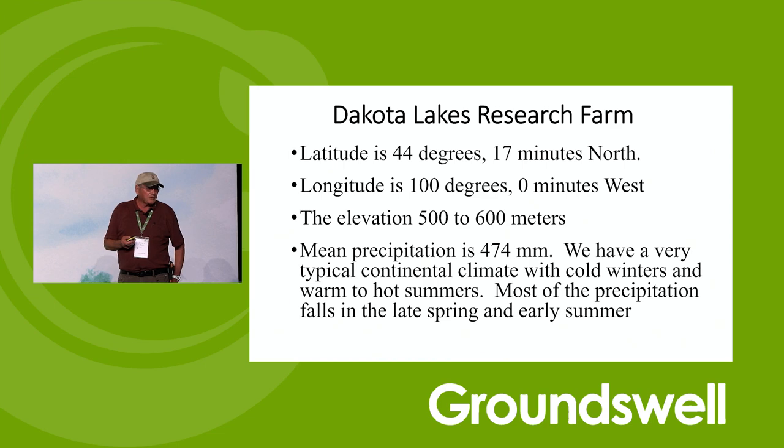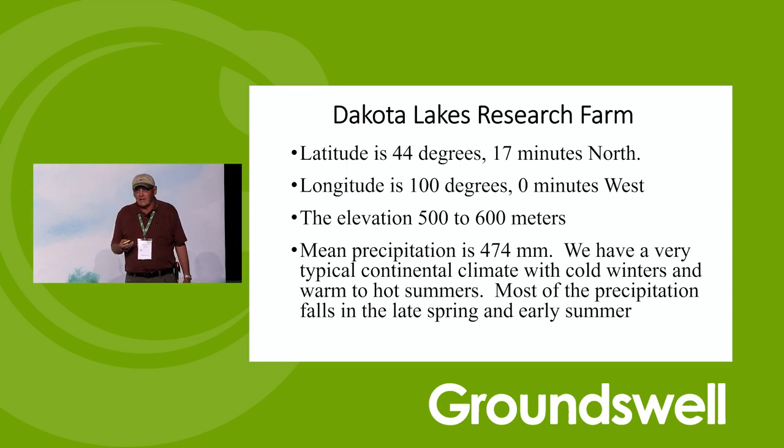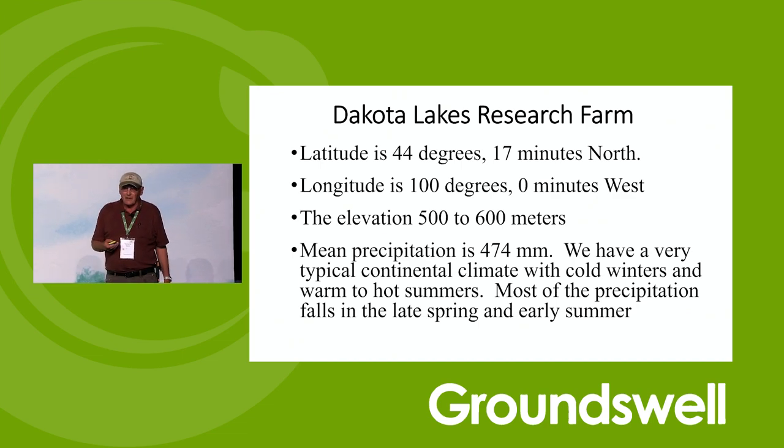The earlier explorers said that nothing could grow west of 100 degrees longitude because it was too dry. The explorers in Canada made the same prediction that you couldn't grow anything in western Canada, and all the grain now comes out of western Canada. We're at 500-meter elevation. The main precipitation is 474 millimeters. Most of that occurs in March, April, May, and June. We have a very typical continental climate — cold, dry winter and hot, dry summer.